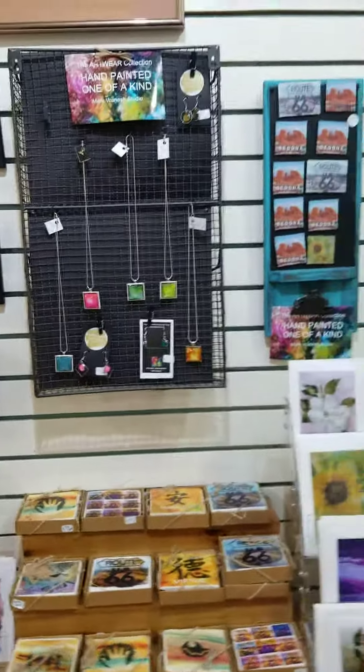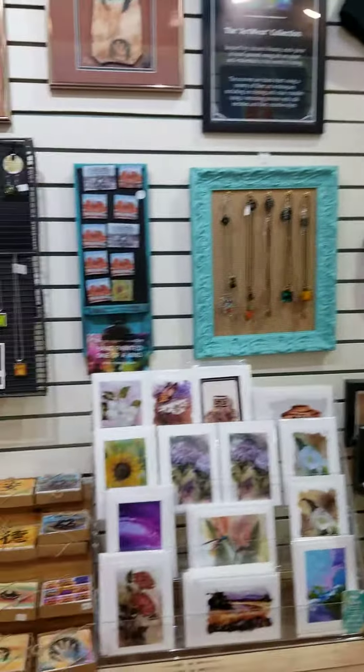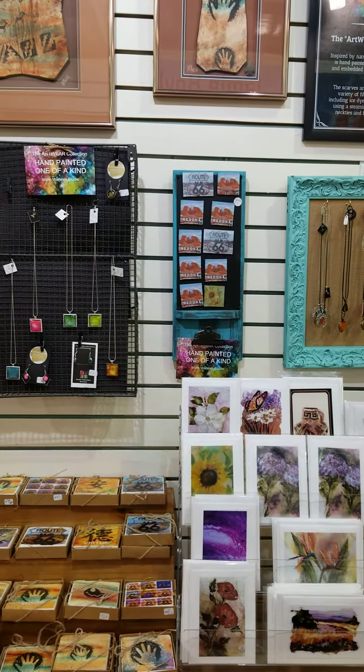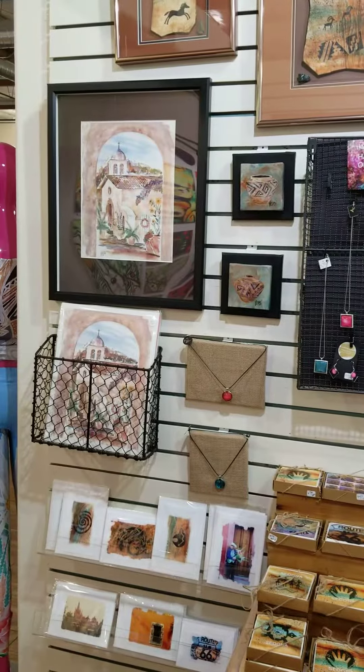Please stop by and visit Mark's booth here — it's number 10, kind of right in the middle of the store. You can also go to our online shop on our website at SedonaArtistMarket.com to buy some of Mark's pieces online. Thanks a lot for watching. Bye!